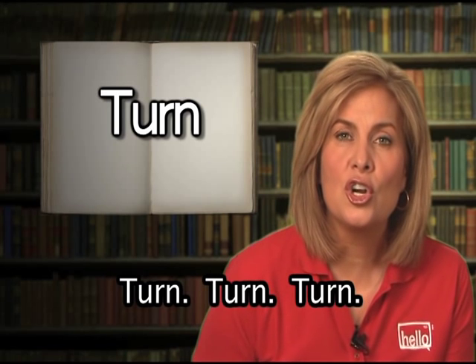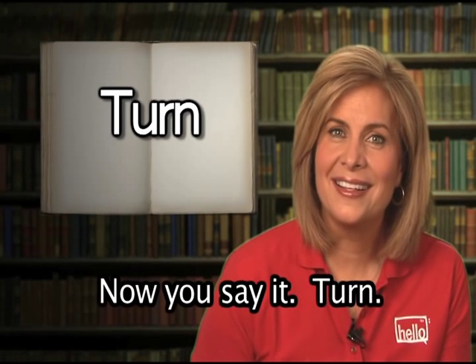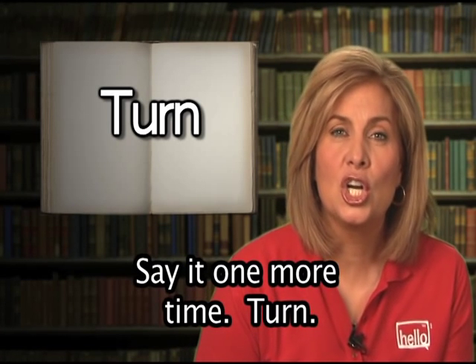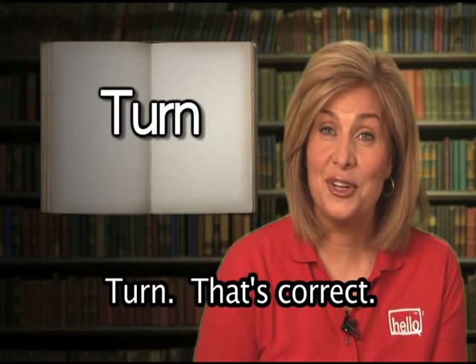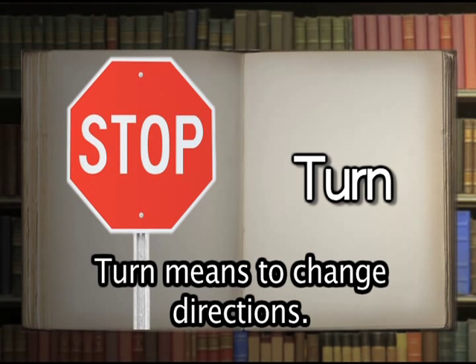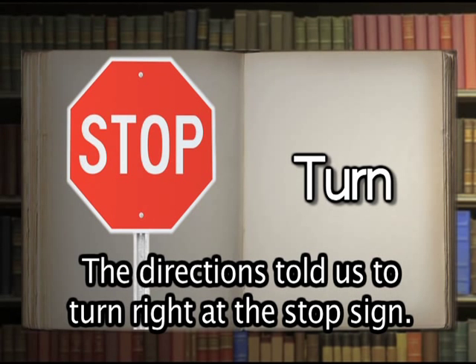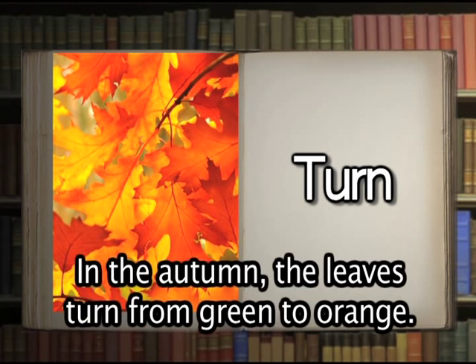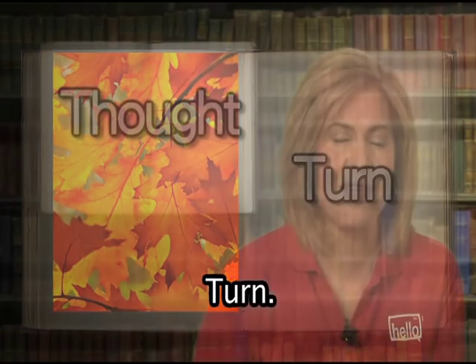Turn. Now you say it: turn. That's correct. Turn has two meanings. Turn means to change directions — the directions told us to turn right at the stop sign. Turn can also mean to change colors; in the autumn, the leaves turn from green to orange.